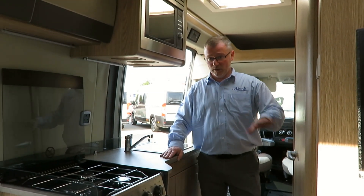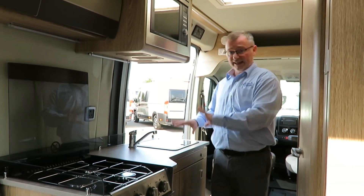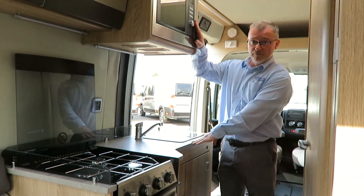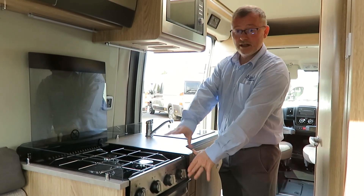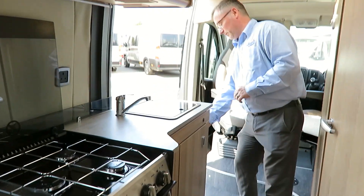In the kitchen we have a three-way fridge freezer with a deep wardrobe above, a sink with a mixer tap, microwave, gas oven and hobs. There's also a handy extender to give you more work surface space.